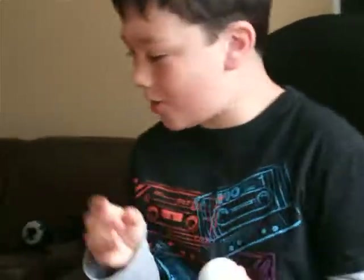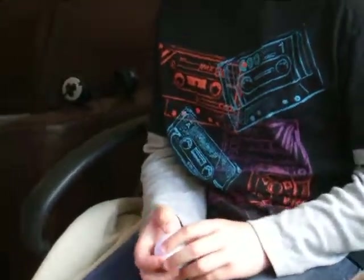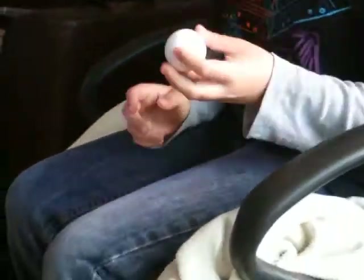Two minutes ago we proved there is no helium in the golf ball, but our next theory is there is a hamster. We think that's why it moves for such a long time. Now to test if there really is a hamster in this golf ball.